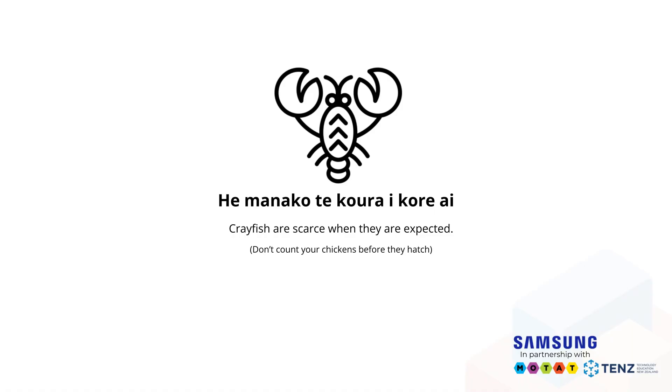The whakatauki for today's webinar: he ma nākou, te kūra, e kūre ai. Crayfish are scarce when they are expected — don't count your chickens before they hatch. This speaks to the idea that even though the end of the project is in sight, you need to maintain focus and energy until you have seen it through to its conclusion.